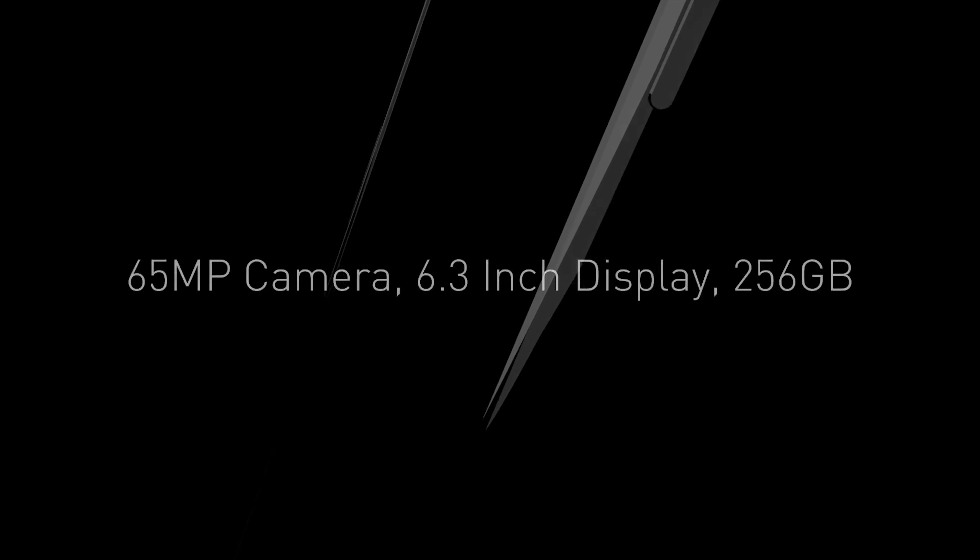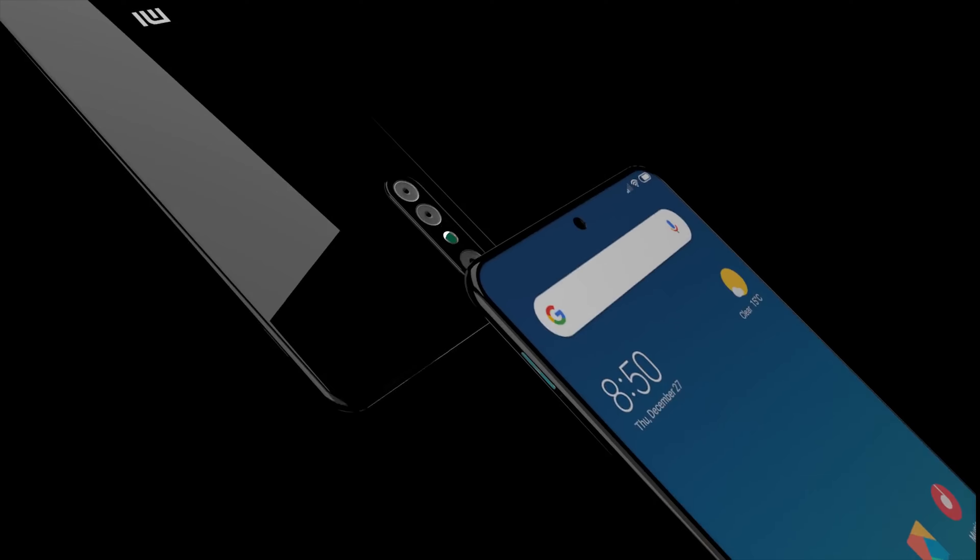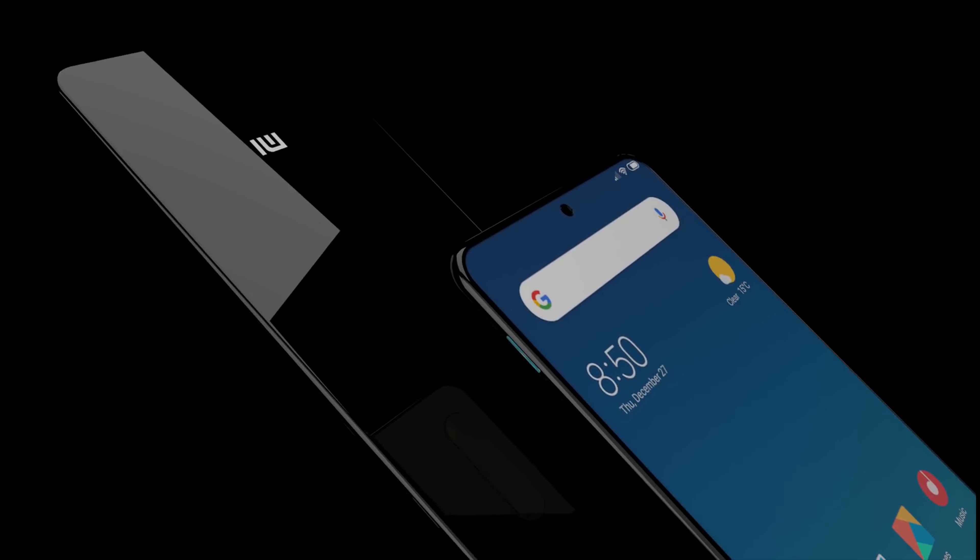Reports suggest that the Mi 10 will be coming with a 6.2-inch AMOLED display with an Infinity-O-style camera cutout. This is actually a little smaller than the 6.4-inch screen found on its predecessor, and it will no doubt have a Full HD Plus resolution, using the 4th generation in-display fingerprint scanner from Qualcomm.